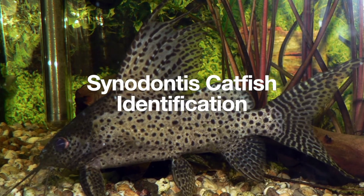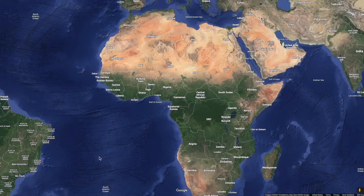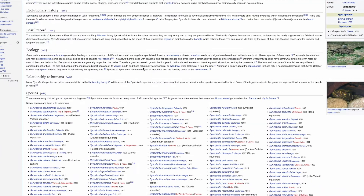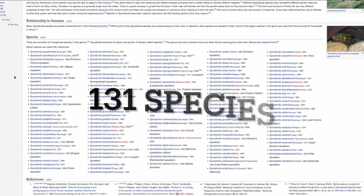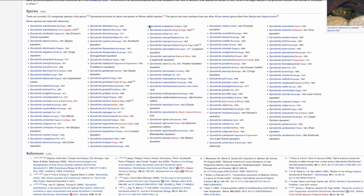This is the Cynodontus catfish identification. I will leave links in the description below on where I got the information. All of the Cynodontus species come from the continent of Africa, mainly from these three lakes. The genus for Cynodontus has so many different species, but I will go over the most popular ones.